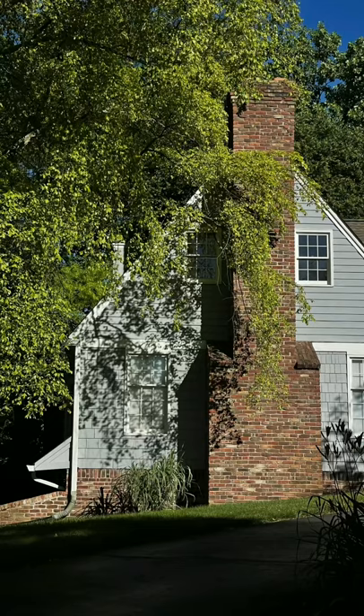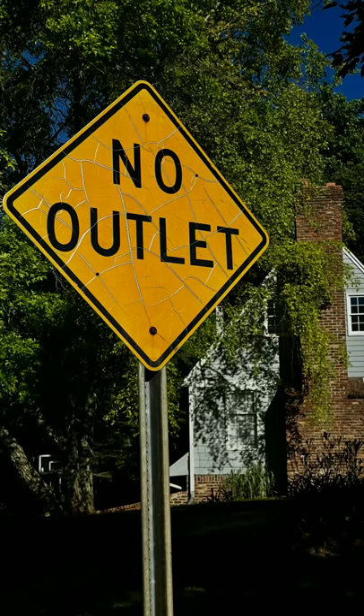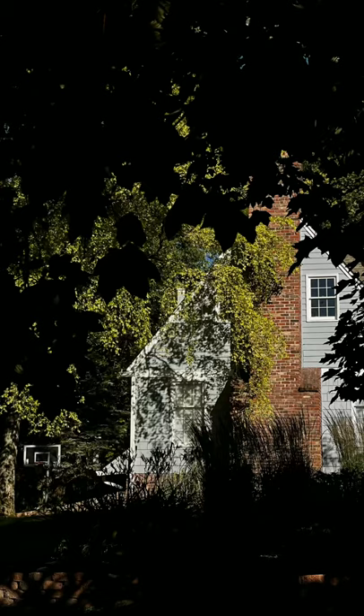Here I want to demonstrate how a composition progresses. First, I noticed the geometry of this house and the shadows cast by the leaves. Next, I noticed the sign nearby, and I liked how the angle matched up with the roof line. The frame I like best uses a tree at the edge of the yard to frame everything up, and I liked the additional detail of the basketball hoop in the background.